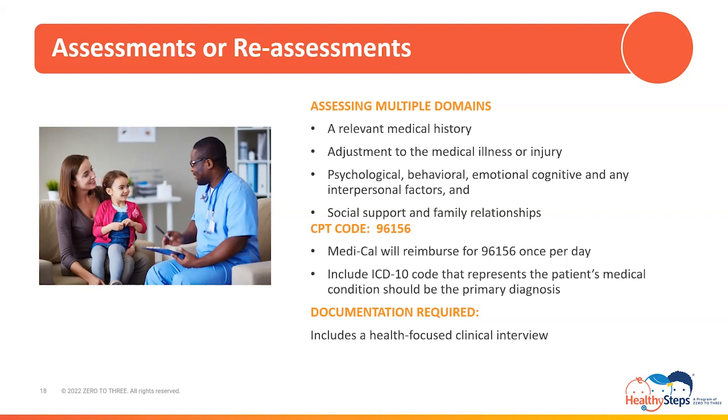CPT code 96156 is used to bill and report assessments or reassessments. Medi-Cal guidance tells us they will reimburse for 96156 once per day, but limitations placed on weekly or monthly services must be verified with insurance carriers. The ICD-10 diagnosis code or codes that represent the patient's physical medical condition should be the primary diagnosis, following with the ICD-10 code that represents the factors impeding on the successful treatment or management of their physical medical condition, such as social drivers of health codes, also referred to as social determinants of health. Documentation requirements for assessments and reassessments include a health-focused clinical interview that should consist of, but is not limited to, the patient's physical condition with relevant medical history, including health beliefs, perception, and outlook. Also, the patient's sleep patterns, diet, physical activity, and other health risk factors should be included.